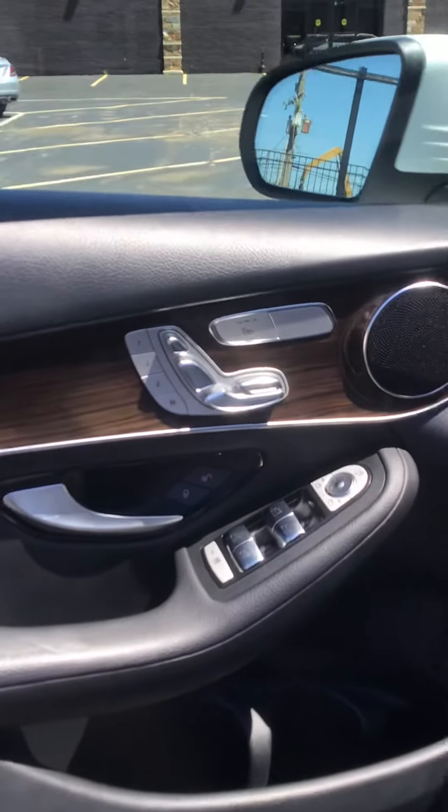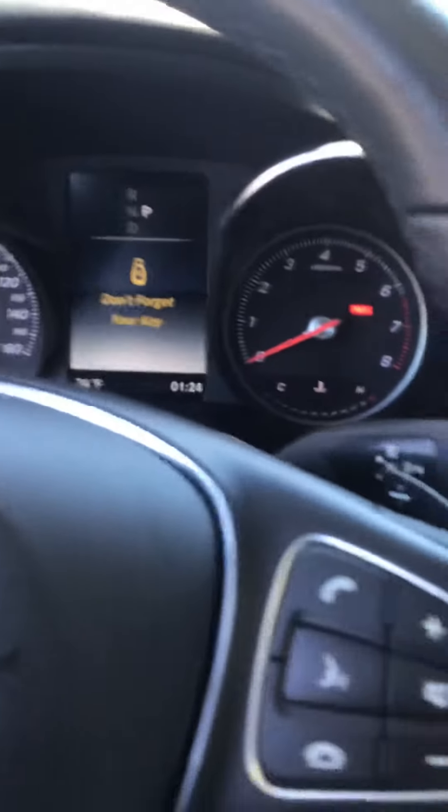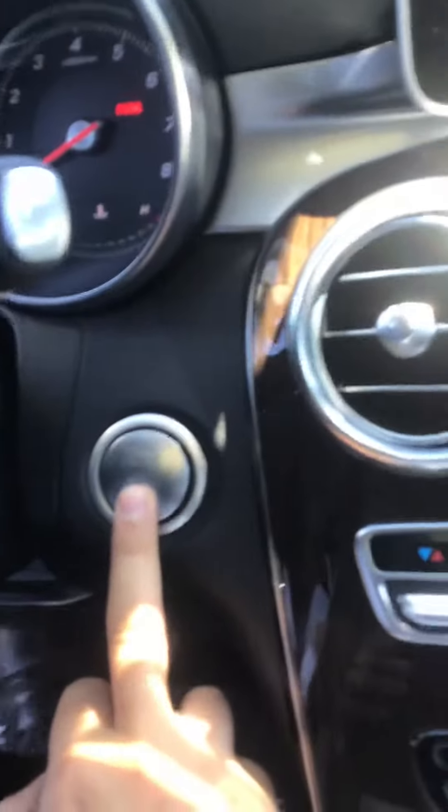Look at the interior. We got heated seats. Push to start.